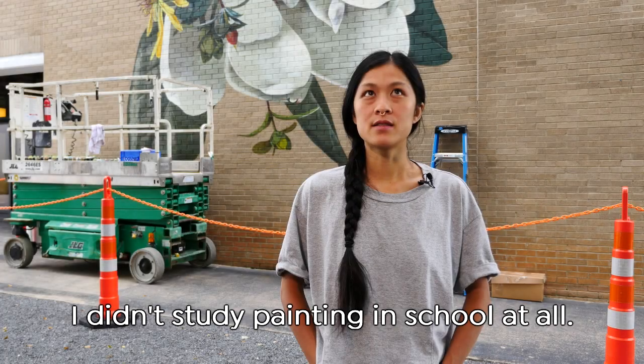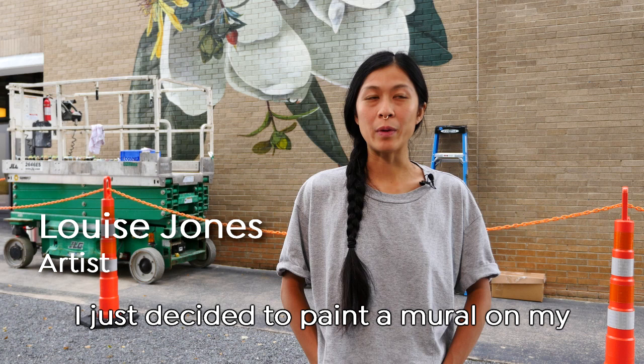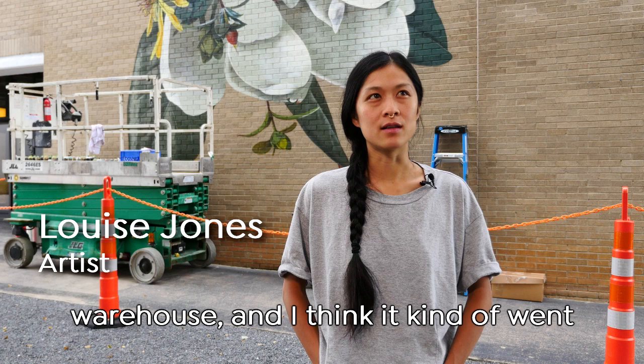I didn't study painting in school at all. I just decided to paint a mural on my floor once when I was living in a warehouse, and I think it kind of went from there.